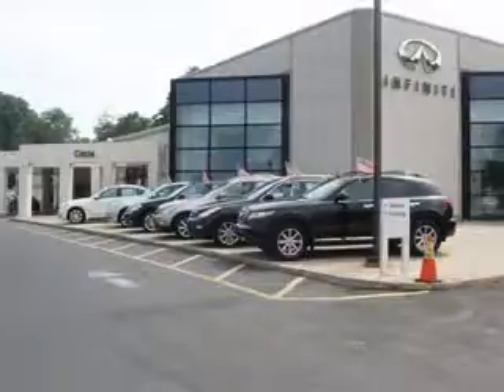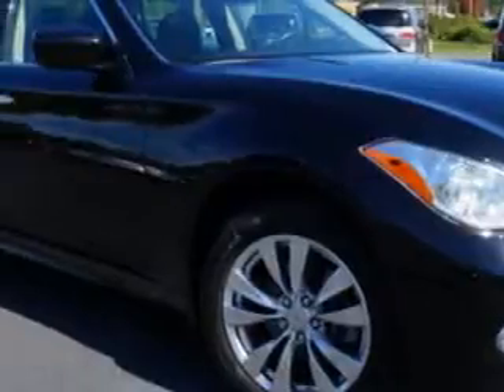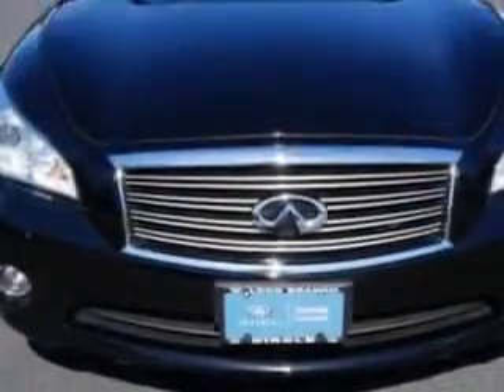Thank you for visiting Circle Infinity, where customer service means making your car buying experience as easy and enjoyable as possible. Imagine driving this black Obsidian 2012 Infinity M37 four-door sedan all-wheel drive X, equipped with a six-cylinder engine and an automatic transmission. Enjoy this great car with features like power-tinted sunroof,